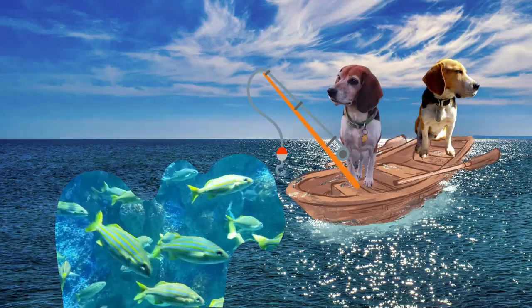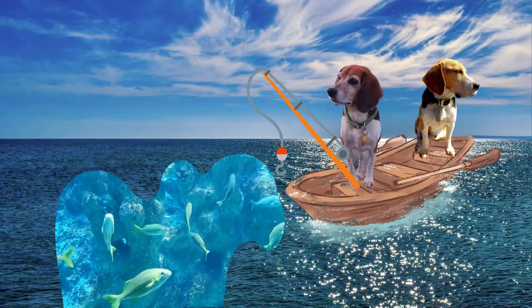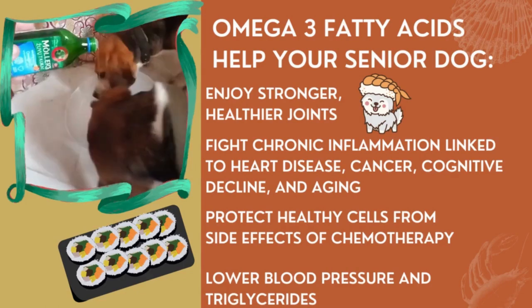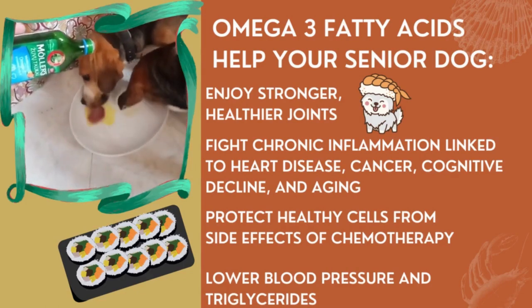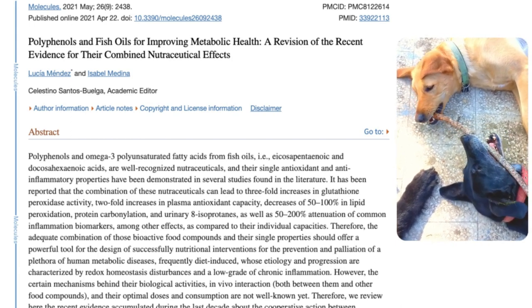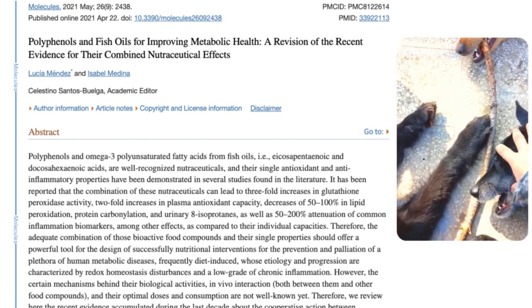Benefit number five is omega-3 fatty acids, again in a highly bioavailable form. Omega-3s can fight chronic inflammation, improve brain health, organ health, gut health, muscle health, and joint health. The inflammation-reduction power of omega-3s makes them a valued ally in the fight against canine cancers — they're often used alongside chemotherapy or radiation to fight cancer cells while protecting the body from side effects. They also help fight high triglycerides and can reduce blood pressure.